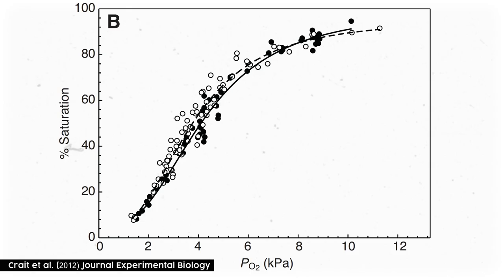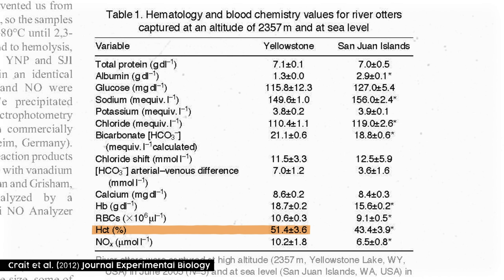Here's what they found. First off was the big letdown: the hemoglobin in the Yellowstone otter's blood didn't behave any differently than sea-level otters. Their oxygen dissociation curves and most of the substances dissolved in their blood were pretty much the same. The biggest difference was that the Yellowstone otters had a much higher proportion of red blood cells to total blood, and thus a higher total hemoglobin concentration than the sea-level otters. They also had lower serum albumin, sodium, chloride, and a higher bicarbonate and nitrogen oxide concentration.